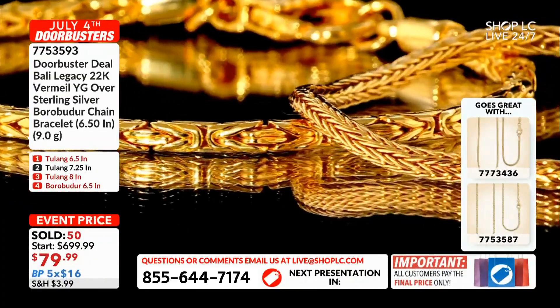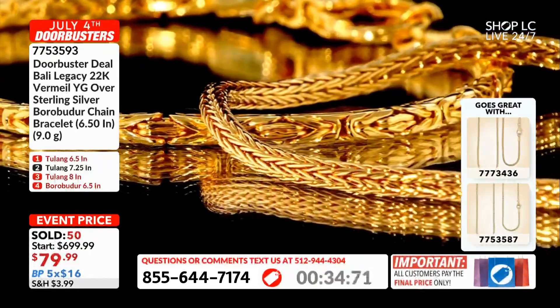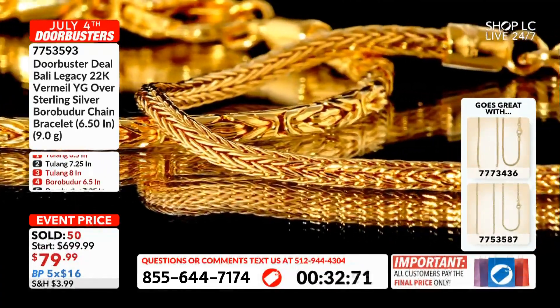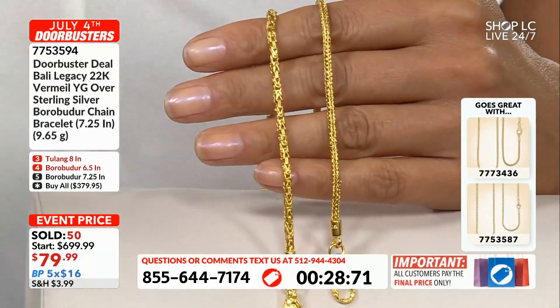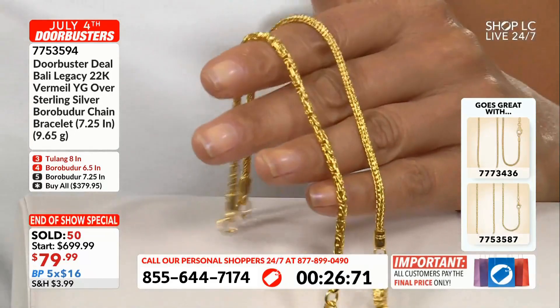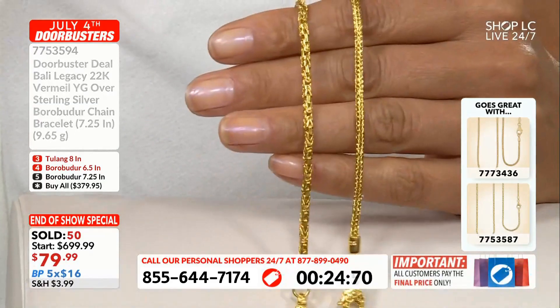Because it's versatile. A pendant? Not necessary. A charm? Not necessary. But still, if you have a large enough bail, you can make it happen — and a six millimeter bail is standard for a jeweler to actually stock.